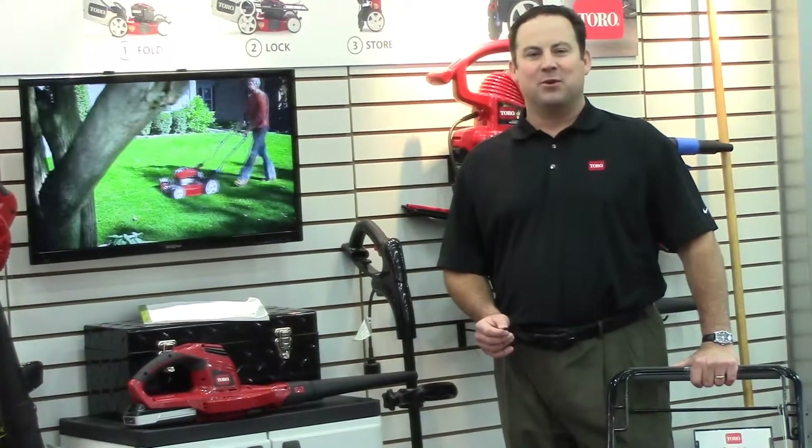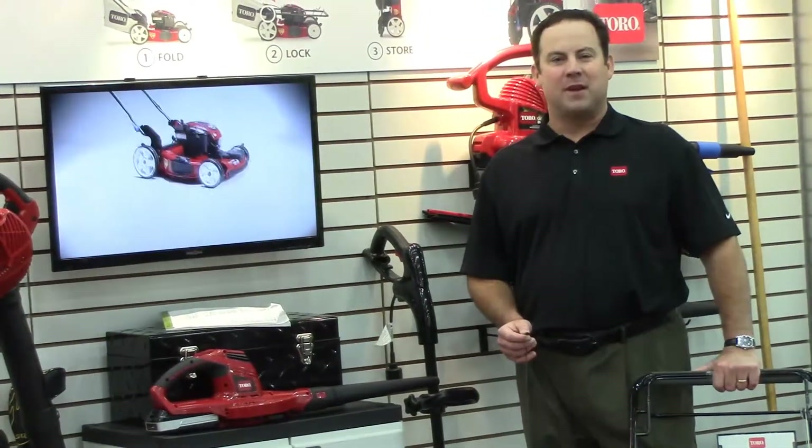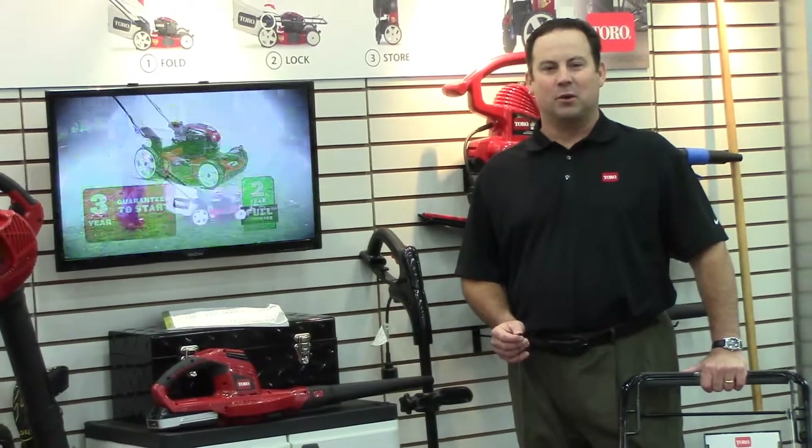Hello, I'm Wade Tolleson with the Toro Company, Senior Marketing Manager for the Walk Power Mower category. I'm excited to introduce the Toro Recycler with SmartStow here at the 2013 Green Industry Expo in Louisville, Kentucky.